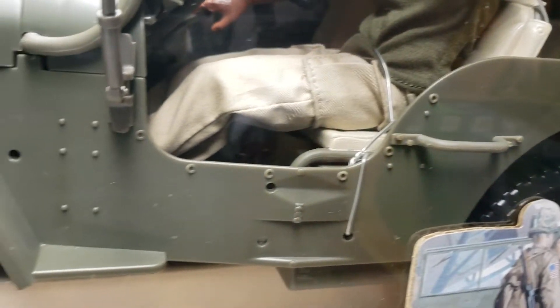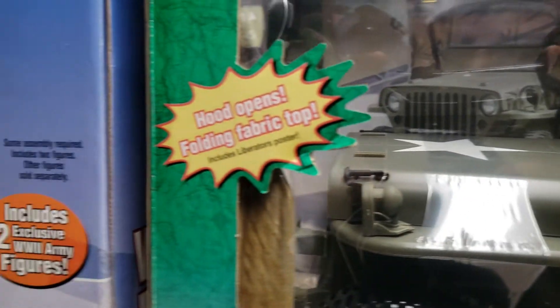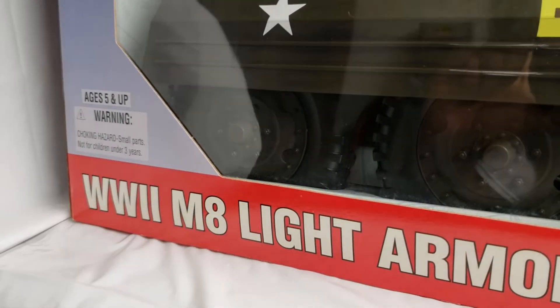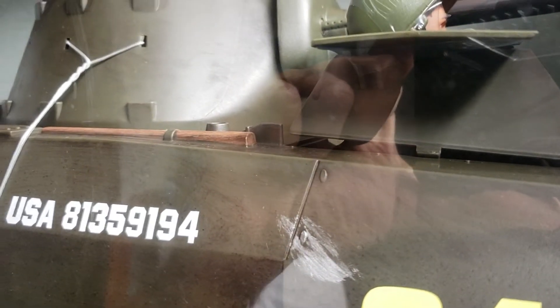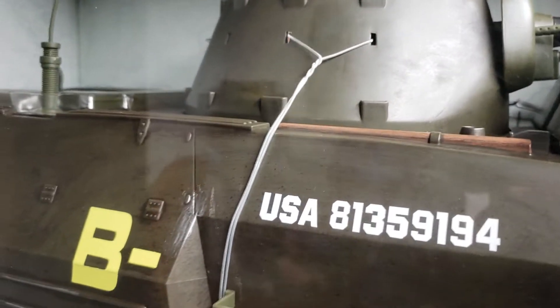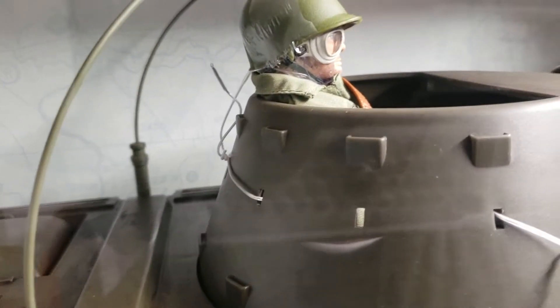We have a ton of vehicles here in our museum. Our first vehicle is one of my favorites — it's the World War II M8 light armored car. Beautiful. I always refer to it as a tank, but it is not a tank, it's a light armored car. Because it's mine and it's in my museum collection, I have always referred to it as a tank.